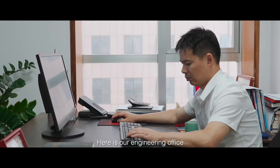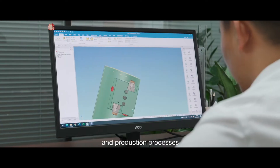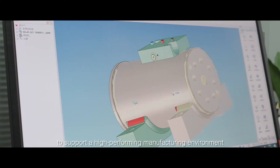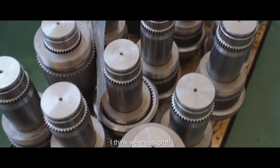Here is our engineering office where our engineers use the most advanced CAD to design parts and production processes to support a high-performing manufacturing environment. For our product, first and foremost quality based — I don't think we mass produce, I think we mass craft.